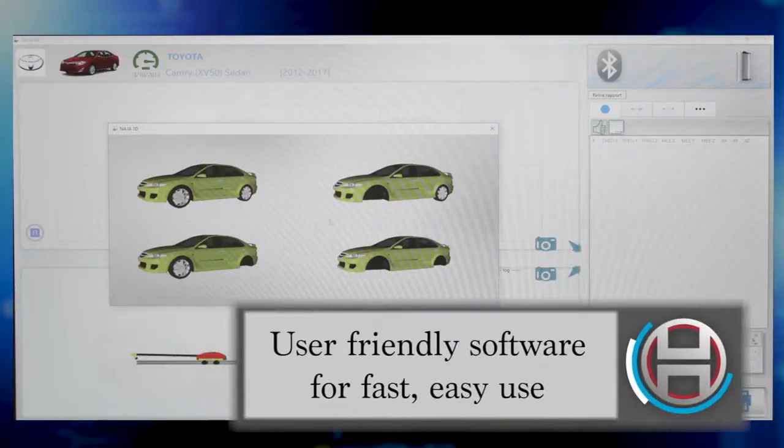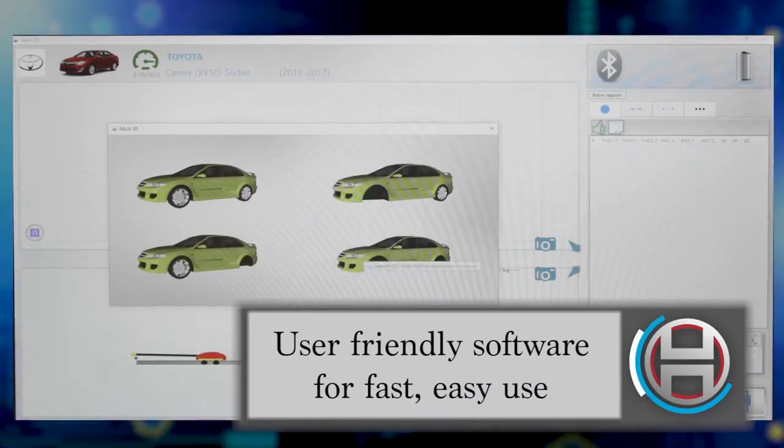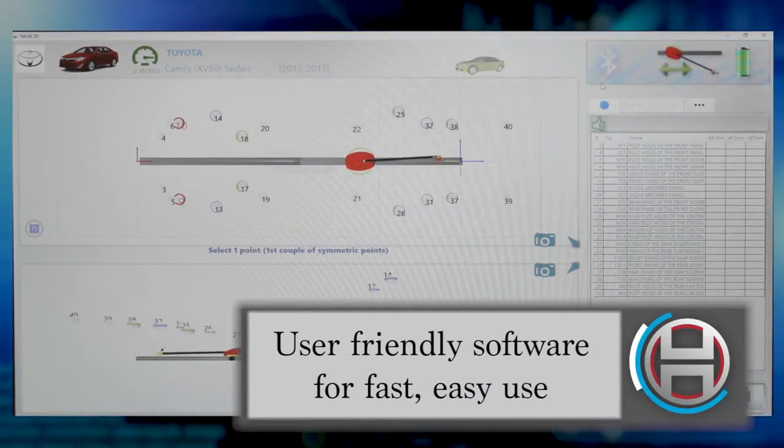Also included with the NAJA 3D is a database of OEM 3D CAD schematics to ensure precision and accuracy.